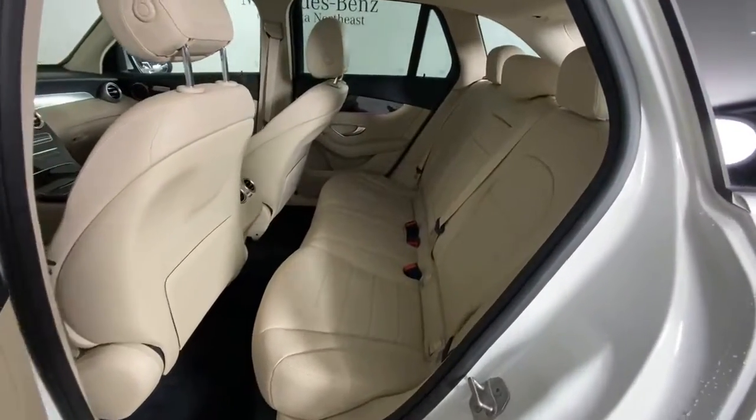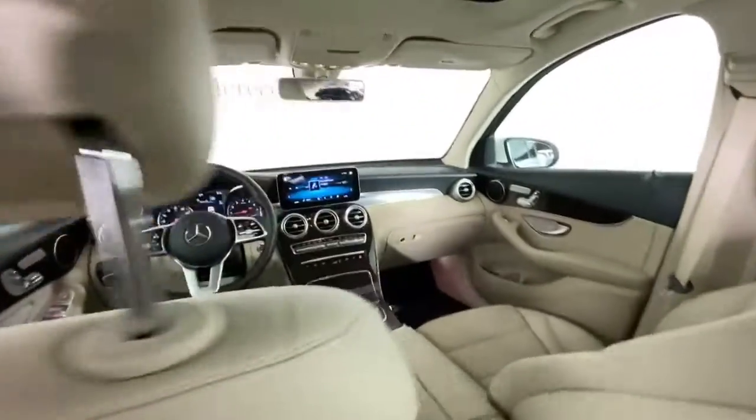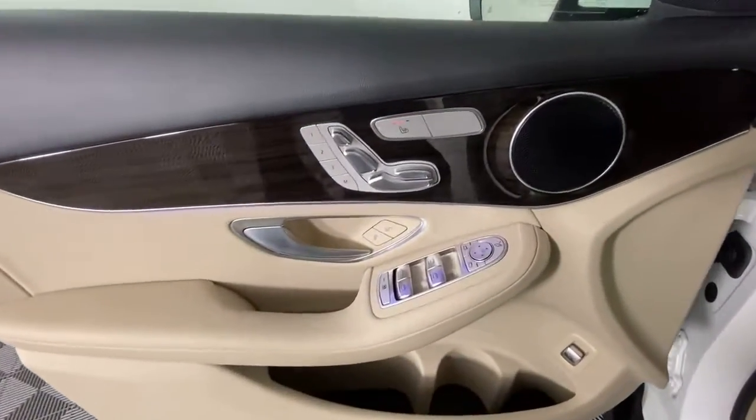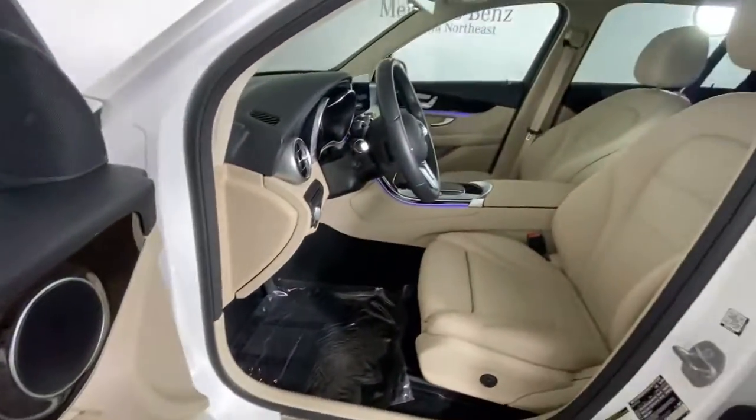This exceptional GLC 300 offers enthusiastic performance, chiseled style, and top shelf luxury while also leveraging the latest tech and innovations in SUV versatility.